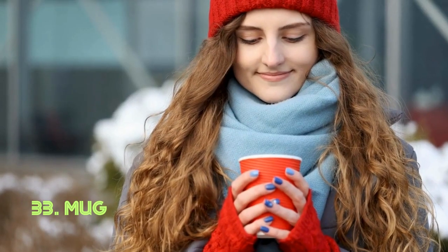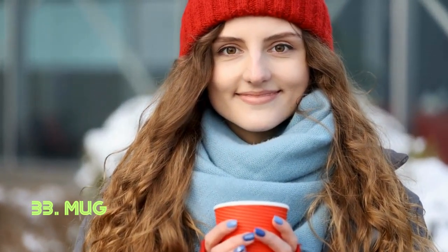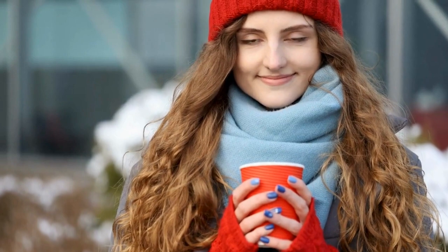Mug. The mug's appeal lies in its single-piece design, fashioned from ceramic, glass, metal, or plastic. Its form is tailored to hold a specific volume of liquid, making it perfect for enjoying beverages like coffee, tea, or hot cocoa. The humble mug has been an essential part of daily life for centuries.